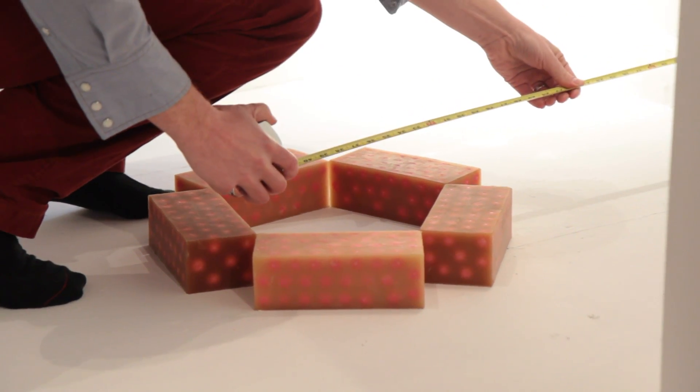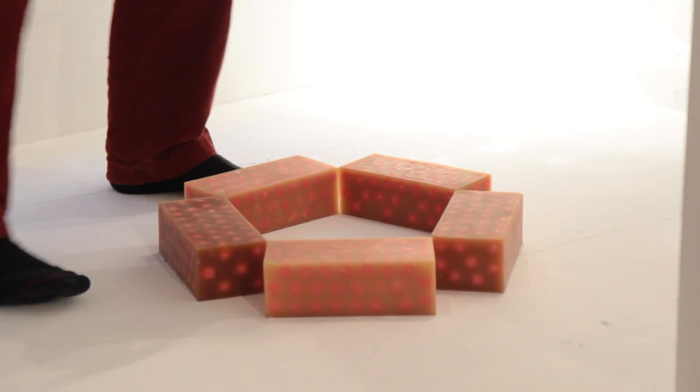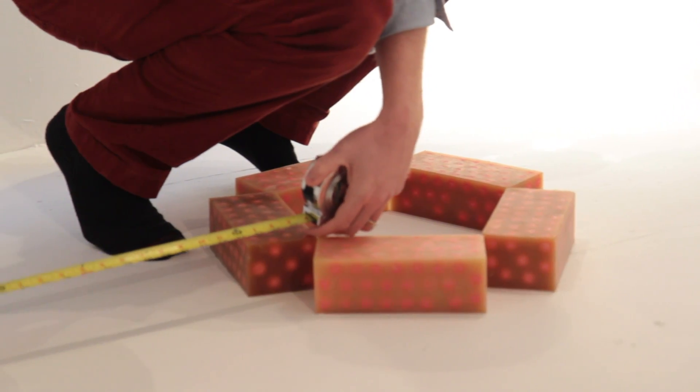This rubber can look like skin, tissue. It looks like fat. It does lend itself to being lifelike.